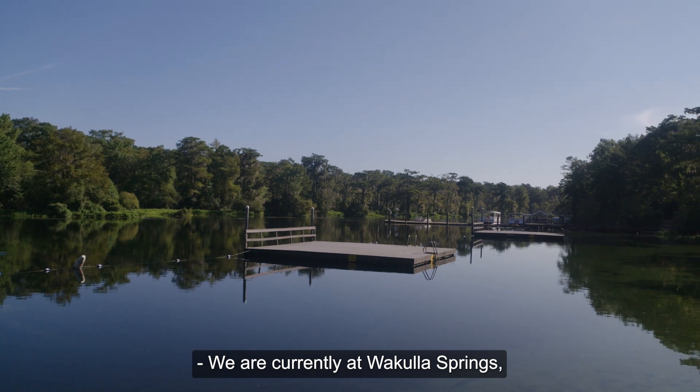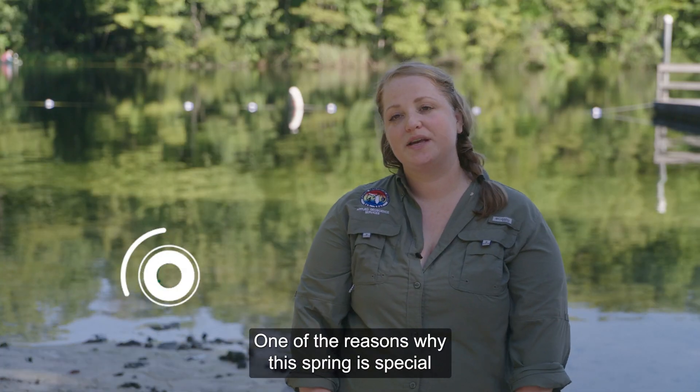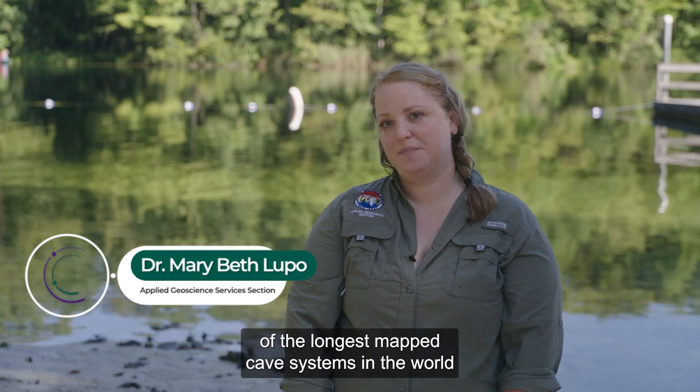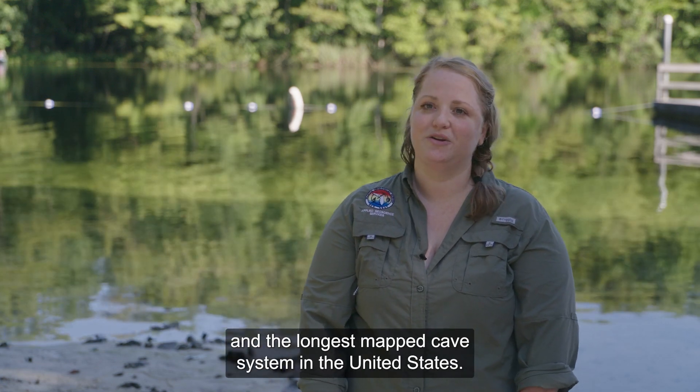We are currently at Wakulla Springs inside Wakulla Springs State Park. One of the reasons why this spring is special is because its vent actually enters one of the longest mapped cave systems in the world and the longest mapped cave system in the United States.